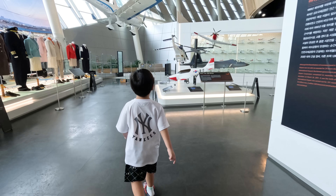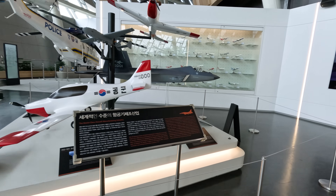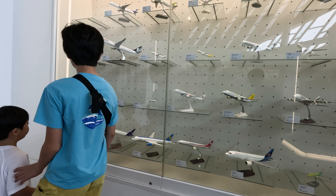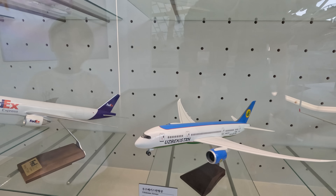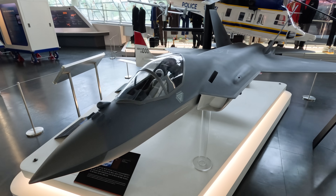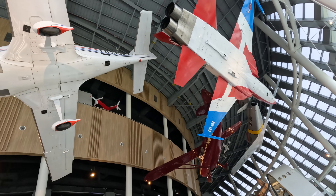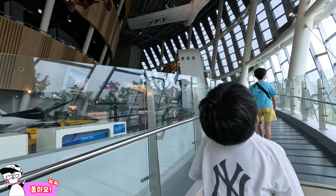Let's check out more miniaturized plane toys — they have so many more than last time! They even have a bigger fighter jet! Friends, would you look at that — those planes are stuck to the ceiling as if they're flying!